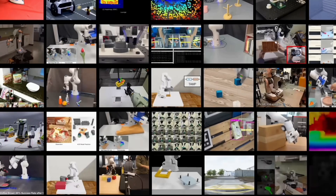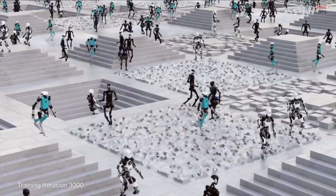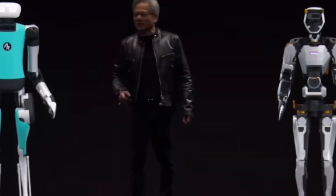Jensen Huang, the founder and CEO of NVIDIA, has made many comments on this matter. He said that developing a foundation for humanoid robots is one of the most thrilling challenges in the AI field today. Together, the pieces are falling into place for the world's leading robotics experts to make significant strides toward creating more comprehensive artificial robotics.